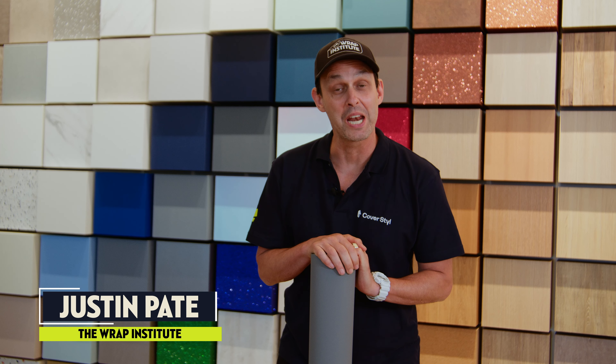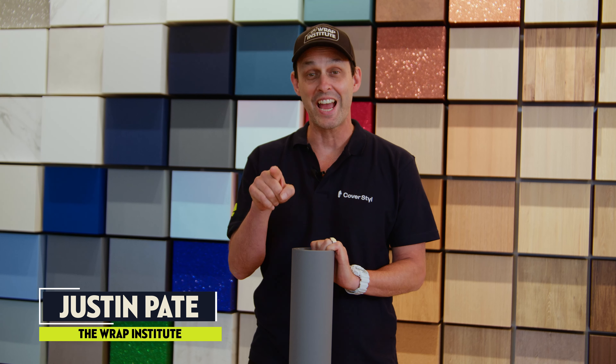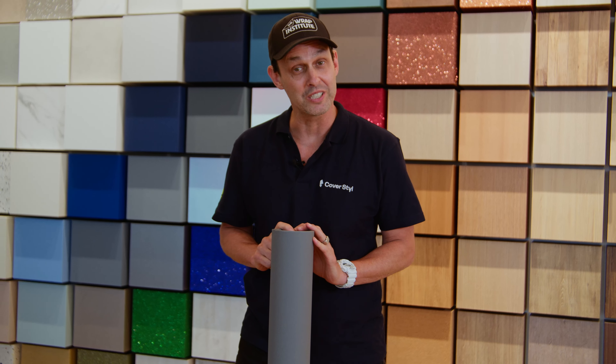Hi, I'm Justin Pate from The Wrap Institute, and I'm here to announce that CoverStyle is taking their game from inside to outside, meaning they will now be offering exterior wrapping films, which is really exciting.